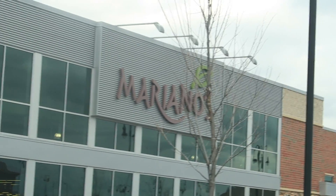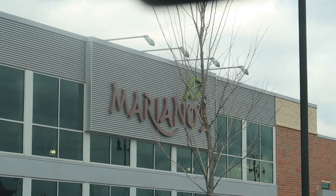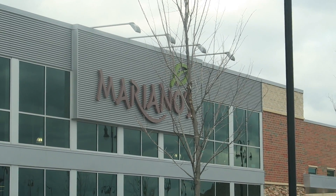Our first stop is Mariano's but Alex is just going in to grab some fresh-squeezed orange juice — it is so good here. I decided to stay in the car because I need to make a quick Instagram post and also post about the peach palette since today is the last day.